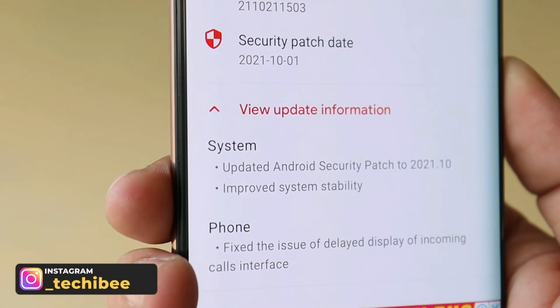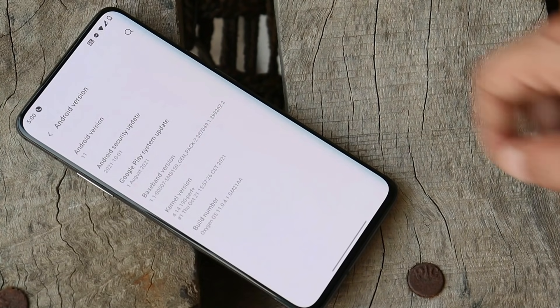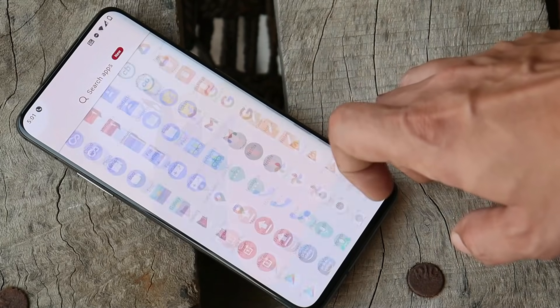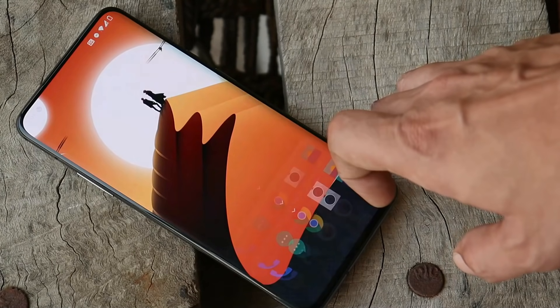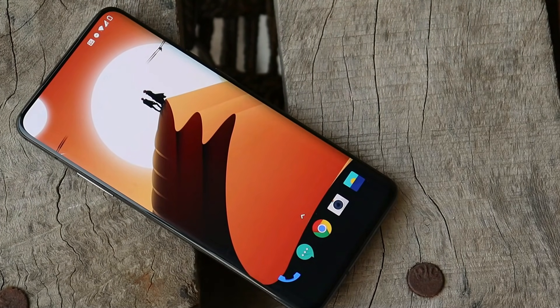Talking about the changelogs, here we have a small list of changes related to system and phone application. The first changelog says the security patch has been updated to 1st October 2021. After that, they have improved the stability of OxygenOS 11. So far I haven't faced any kind of jitters or lag while using the device — I've been using it for the past two to three years.